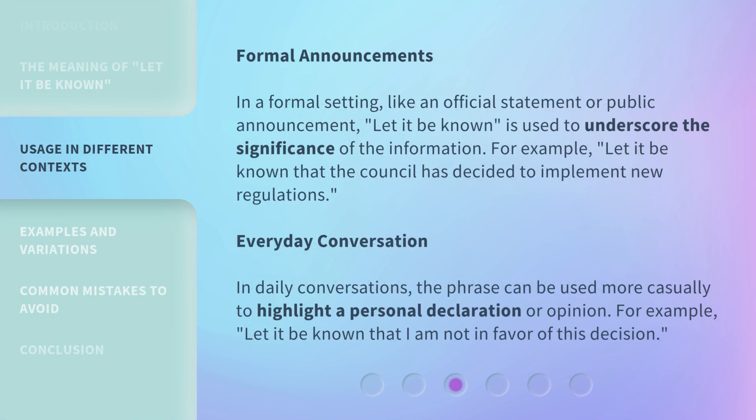Formal Announcements: In a formal setting, like an official statement or public announcement, 'let it be known' is used to underscore the significance of the information. For example: 'Let it be known that the council has decided to implement new regulations.'